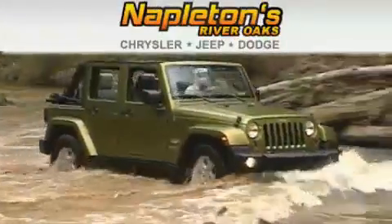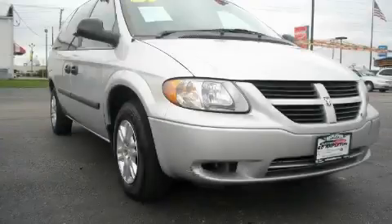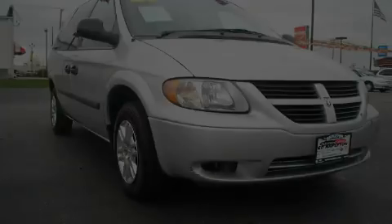Another fine vehicle offered by Napleton's River Oaks Chrysler Jeep Dodge. This is a 2007 Dodge Grand Caravan, a vehicle that can carry what you need so you can drive comfortably.